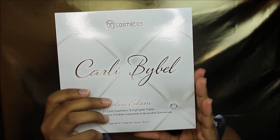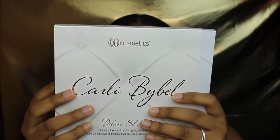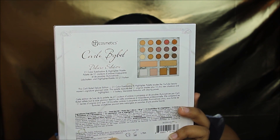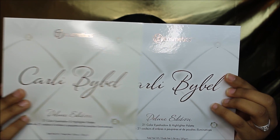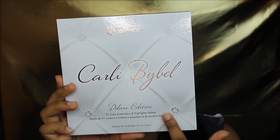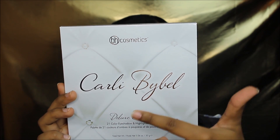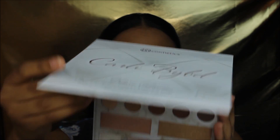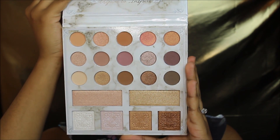Okay so this is the palette right here. It says Carly Babel palette deluxe edition and in the back it just has a little information, a little legend of the palette, and more info. Then this is just the cardboard thing to save it, because if you take this off then here is the complete palette. I'm obsessed with this palette — the size and everything is just perfect. The marble is just perfect, and when you open the palette it has a little plastic thing right here. I'm just gonna take that off and this is how it looks like inside.